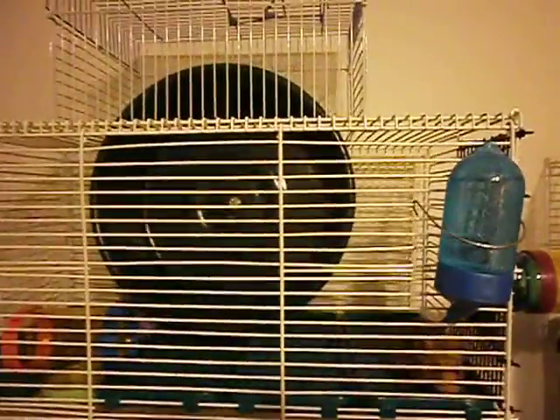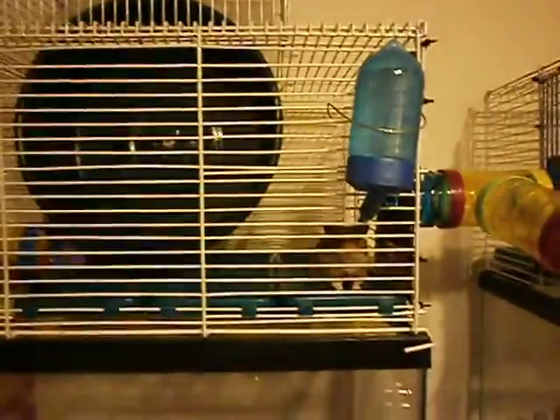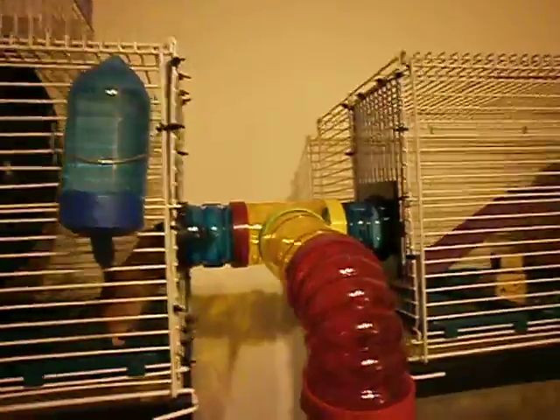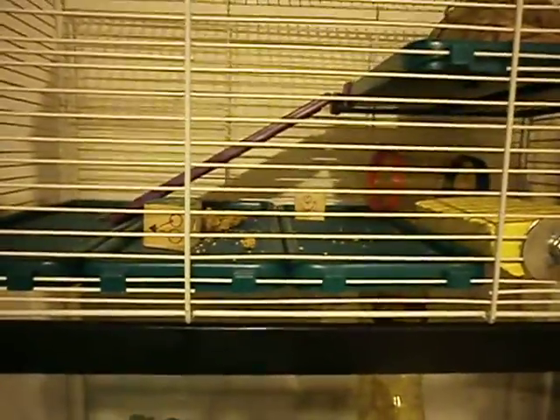Above is his huge wheel that Panda's mommy made for me, and he can run to his little heart's content. He can go through that tube and go over into the other tank topper, which has another shelf — four shelves actually. And it's got a ramp that goes up to his second shelf.